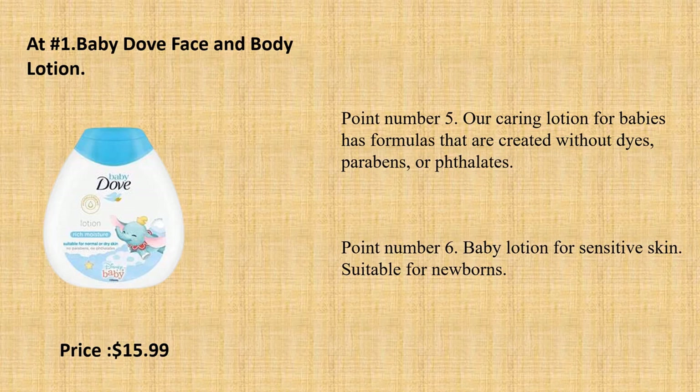Point number 6: Baby Lotion for Sensitive Skin. Suitable for newborns.